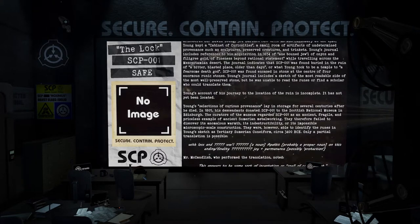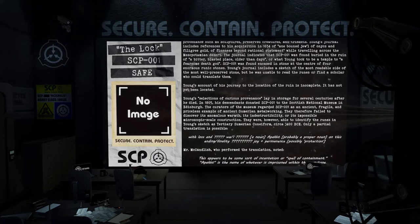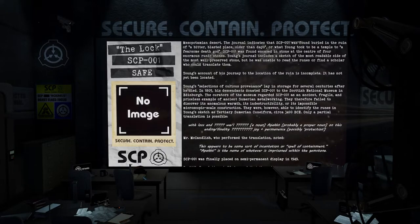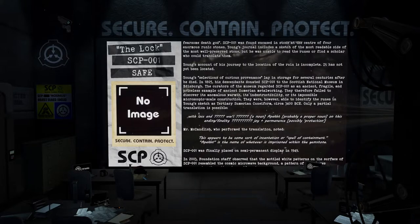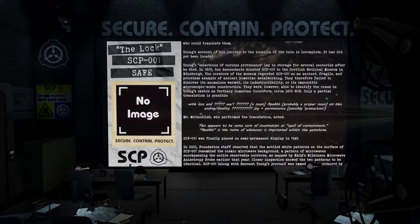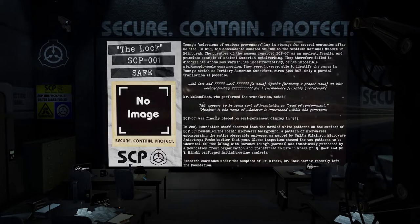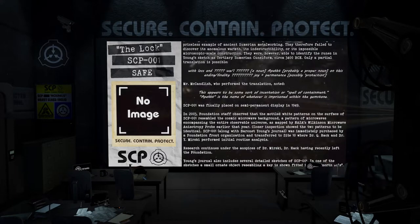Young's collection lay in storage for several centuries. After he died, in 1805 his descendants donated SCP-001 to the Scottish National Museum in Edinburgh. The curators regarded SCP-001 as an ancient, fragile, and priceless example of ancient Sumerian metalworking; they therefore failed to discover its anomalous warmth, its indestructibility, or its impossible microscopic-scale construction. They were, however, able to identify the runes in Young's sketch as tertiary Sumerian cuneiform, circa 3400 BCE. Only a partial translation is possible: 'we/I,' a noun, 'Apaket' — probably a proper noun — 'ending or finality,' 'joy and permanence,' possibly 'protection.' Mr. McCandlish, who performed the translation, noted: 'This appears to be some sort of incantation or spell of containment. Apaket is the name of whatever is imprisoned within the gemstone.'